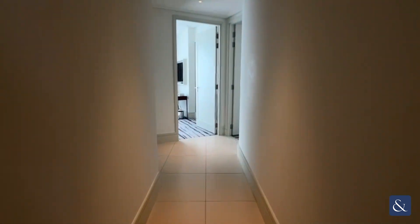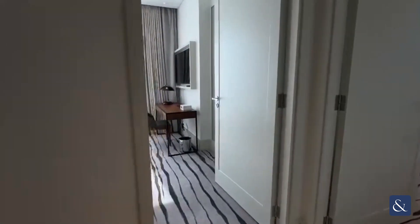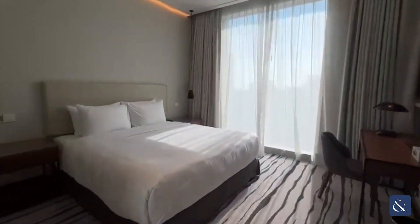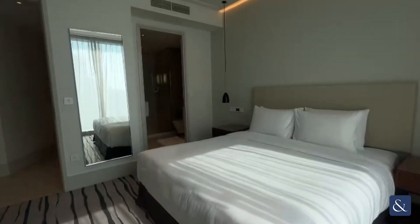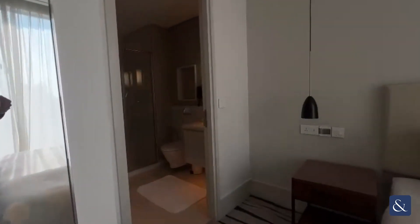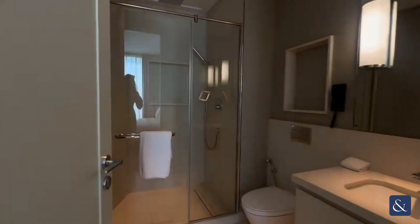As you come through you have your first bedroom through here, with an en suite, a beautifully well lit study area and television, and your en suite shower.